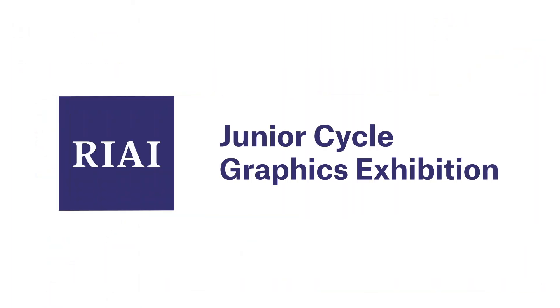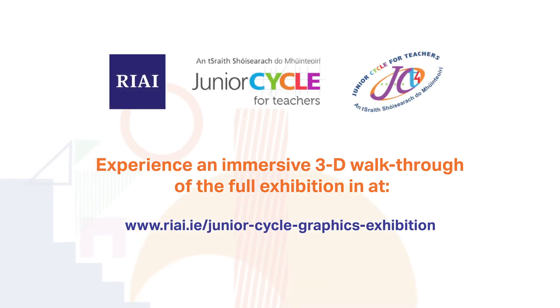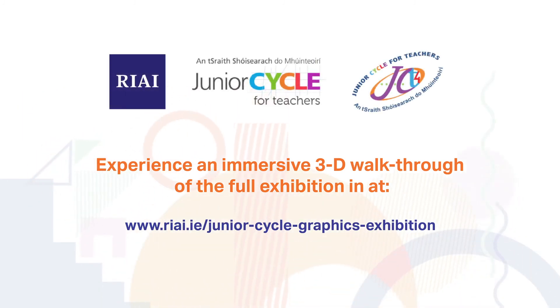Thank you to the students and teachers who contributed material for this exhibition. The exhibition can also be viewed in a virtual gallery by going to the RIAI website, riai.ie, which allows work submitted to be examined in more detail.